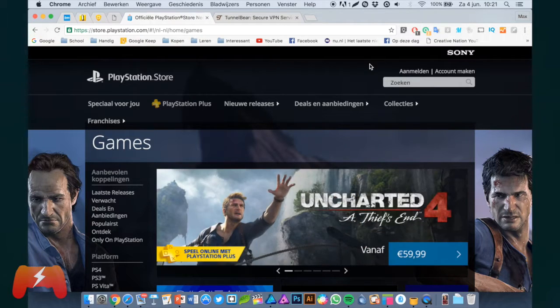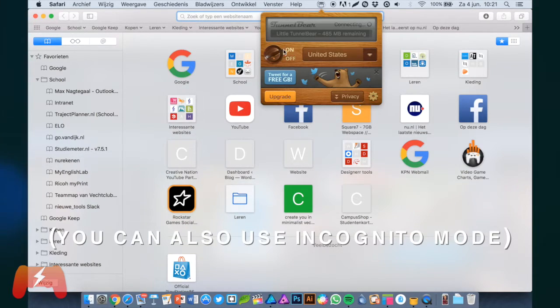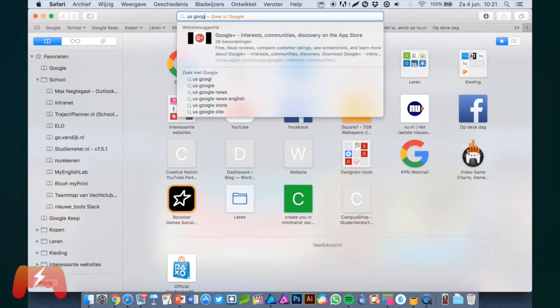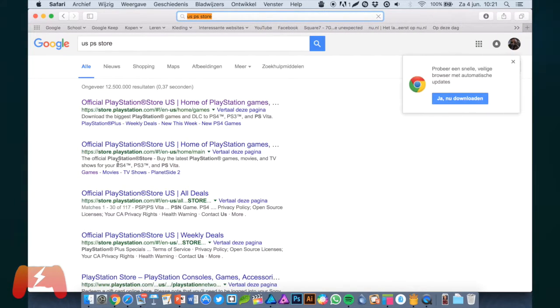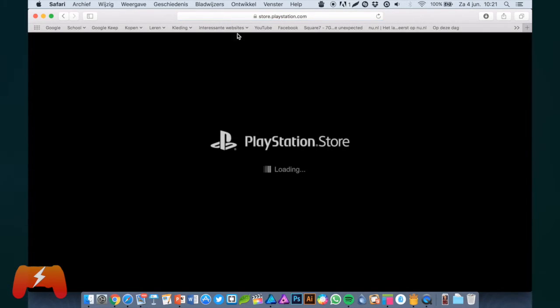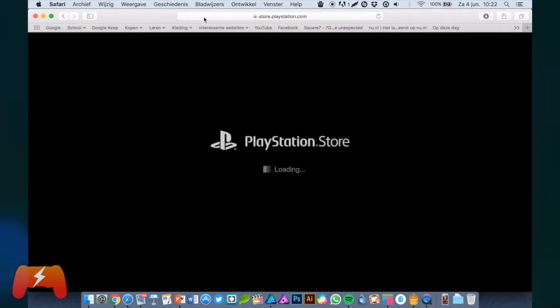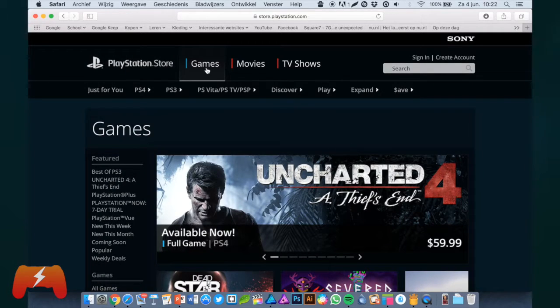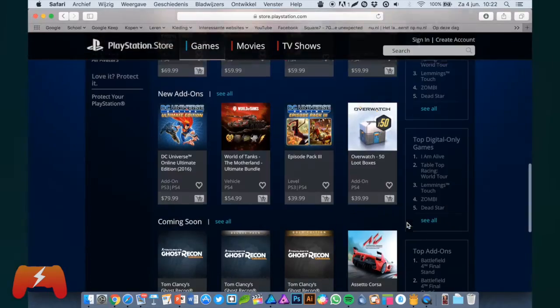In order for it to not log in automatically, the easiest way is to just use a different web browser. I am going to use Safari now. I turn on my TunnelBear — it may take a few seconds to connect. Right now we are browsing from the United States. We go to the US PlayStation Store, which is this address — slash n-us — or just Google it like I did. And then it will actually go to the US PlayStation Store for real.